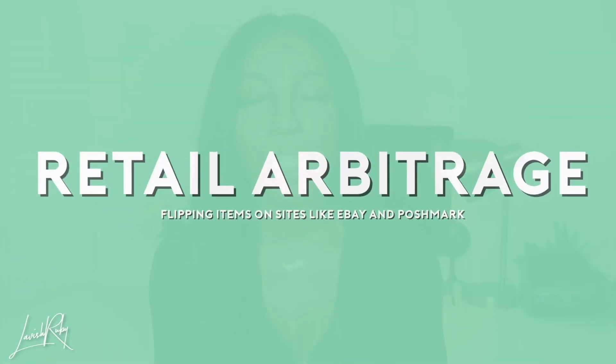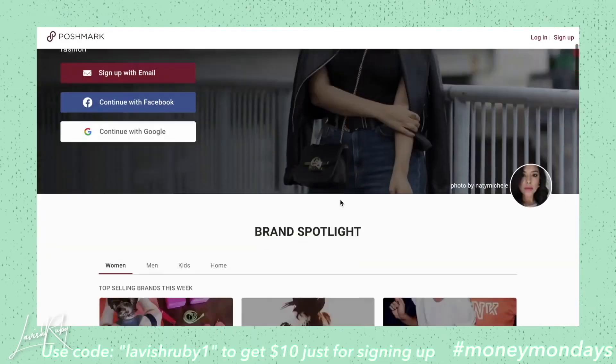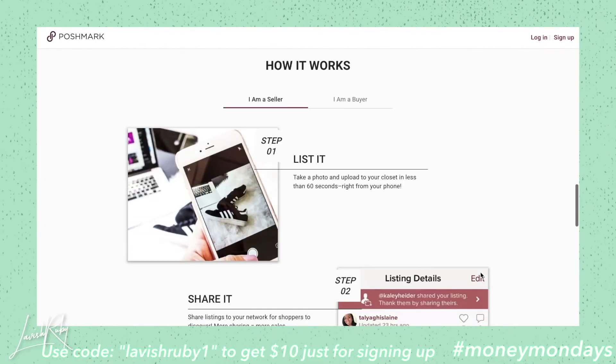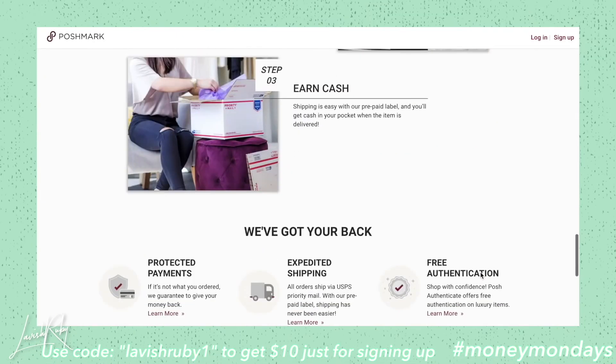Another at-home side hustle you guys should try out is retail arbitrage — this is just a fancy way of flipping items online. Literally tomorrow I'm going to be flipping a whole bunch of stuff I have in my house. I have a lot of clothes I'm going to be putting on Poshmark, which is a platform where you're able to sell clothes, items, and a whole bunch of different categories online. What's great about Poshmark is that you don't need a following — you can literally get customers from the website, so it's kind of like a search engine. I typically just sell my clothing on Poshmark.